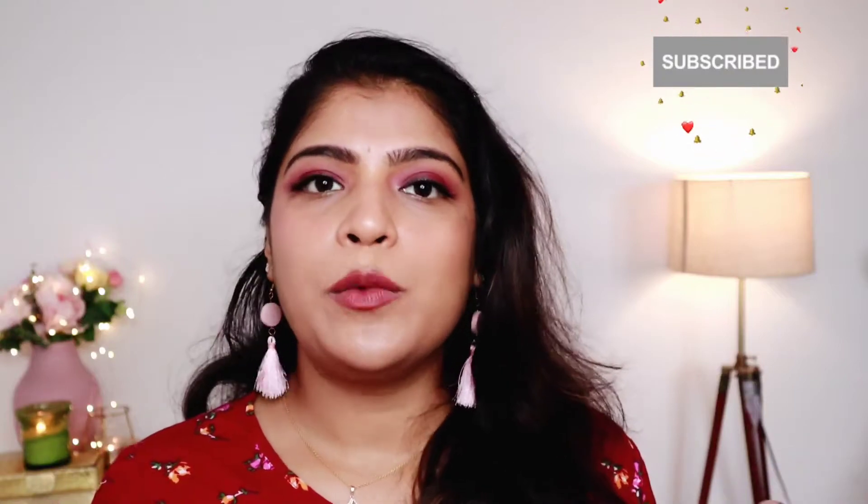If you don't have any makeup looks, I already have a video on foundations on the channel. The link is in the comment section and also in the description box. Let's get into this review.